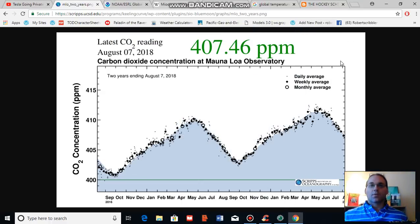Good afternoon, Robert Scribbler. It is August 9th, 2018. Thank you for joining me for another climate change and clean energy video blog.